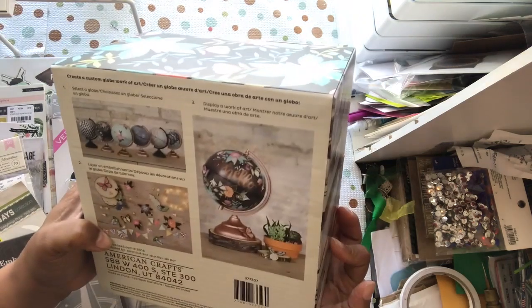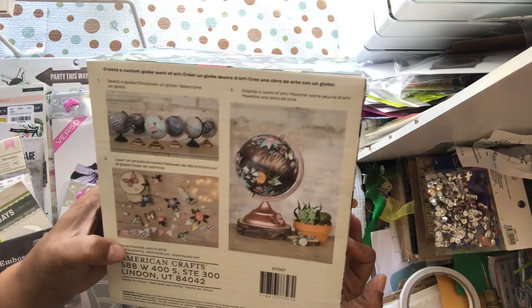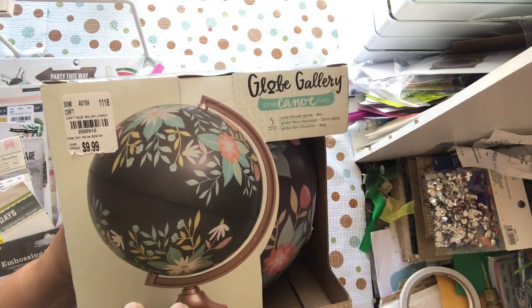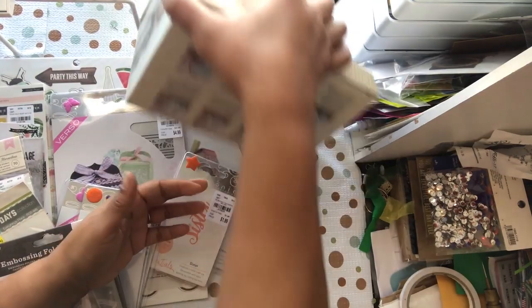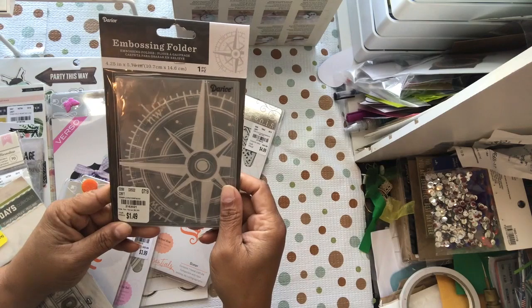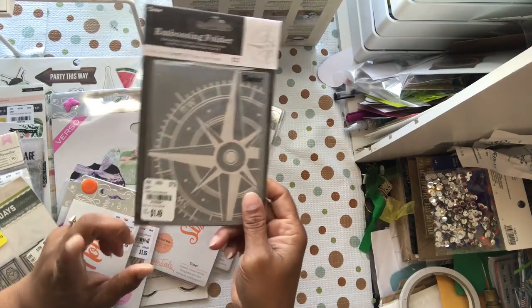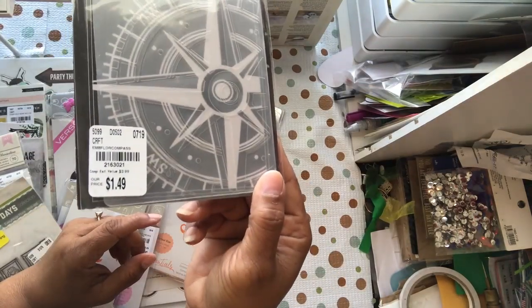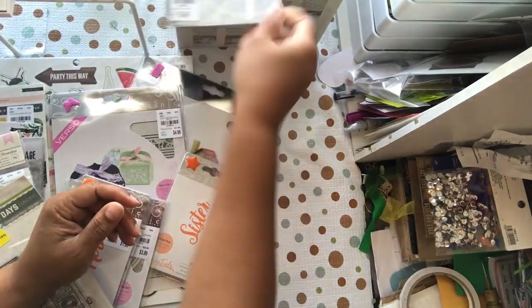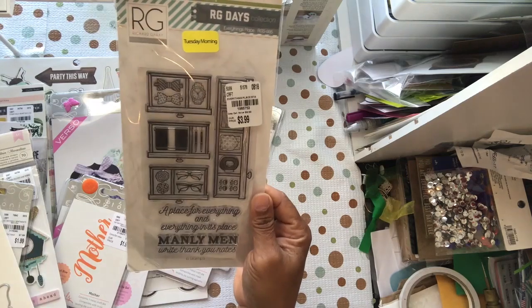I bought this globe as a gift for somebody and I was going to personalize it by putting a name on it. Item number 2055910. I also picked up one embossing folder — it is a compass, item 2163021, for $1.49. I thought it might work for a card with a theme like directions, purpose, or 'reach for the stars' — something like that.